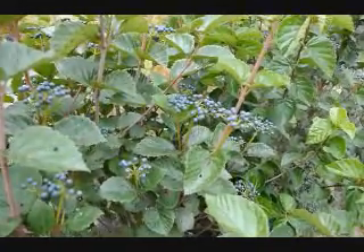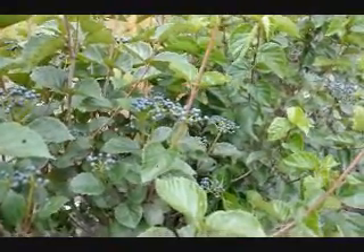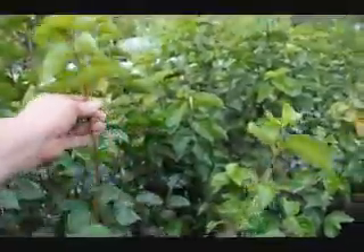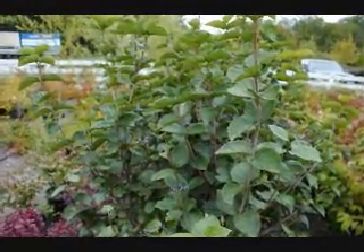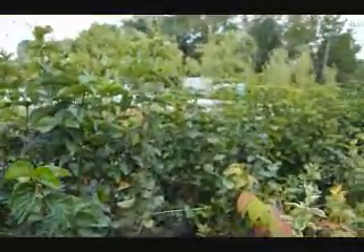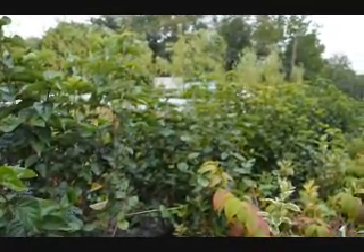This is the berry cluster of the Blue Muffin Viburnum, an arrowwood viburnum that we sell here at Highland Hill Farm. It has a very glossy leaf — the old growth is glossy, but the new growth is exceptionally light colored and glossy. It's very easy to grow. It has a white cluster of flowers in the springtime and these blueberries in the fall. These plants are about three to four foot high and will grow to be about ten foot tall and maybe ten foot wide.